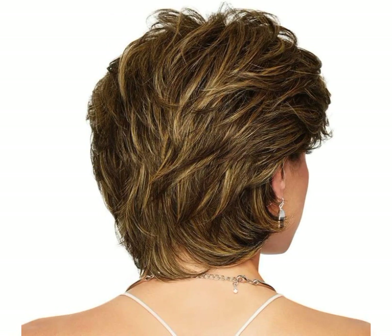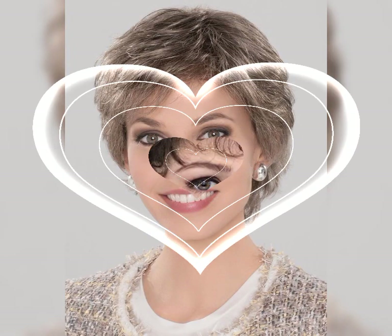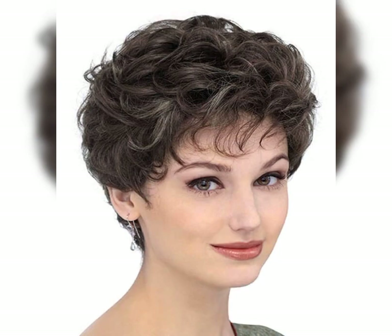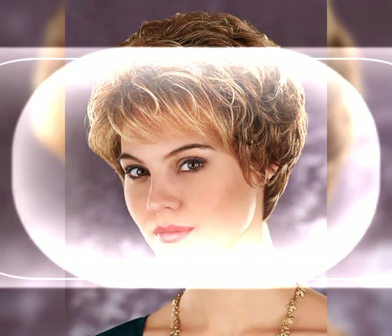Hello dear customer, how are you? Pixie haircuts for women — I love pixie haircuts for women. There are so many different styles to choose from. Would you like me to give you a rundown of some popular pixie haircut styles?